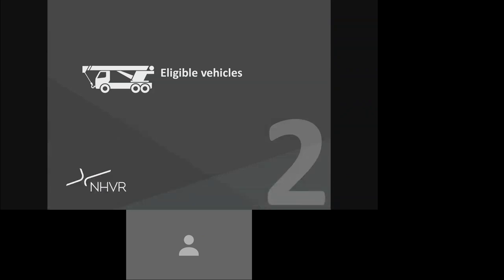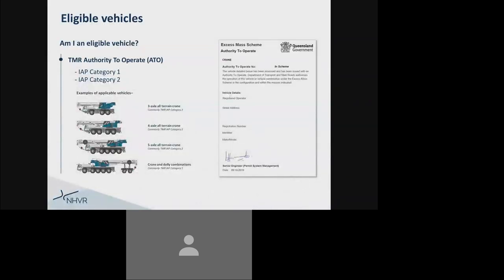The next section of this video will identify eligible vehicles for the Queensland Class 1 Crane Permit Scheme. You can only apply for this permit scheme if you are an eligible vehicle. You'll be able to identify if you're an eligible vehicle based on your TMR authority to operate, or ATO document. You must be either a TMR IAP Category 1 or TMR IAP Category 2 to apply for this permit scheme.